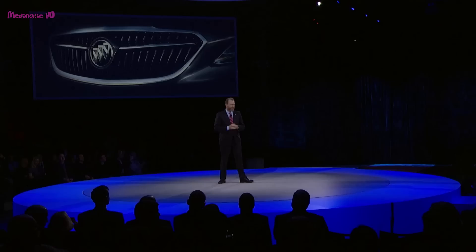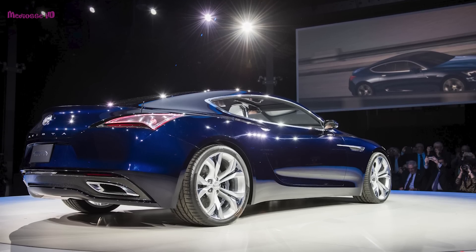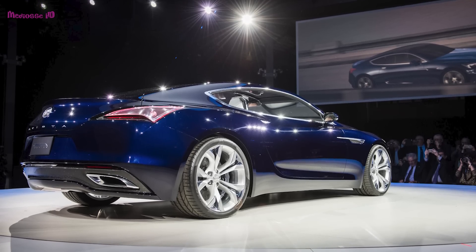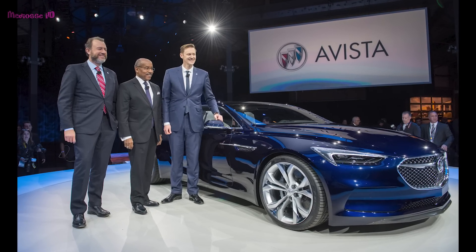We surprised you last year with Avenir, and we have another surprise for you tonight. Ladies and gentlemen, I'm very proud to present the stunning Buick Avista concept. The 20-inch aluminum wheels with color-toned accents match the car's dark sapphire jewel exterior. Front fender vents with chrome accents evolve Buick's signature fender ports.